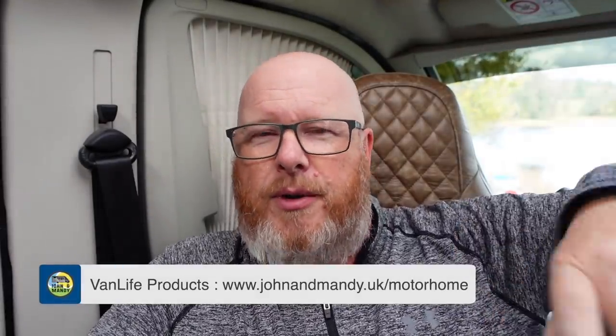Hope that little update has helped you understand our situation and how things are working out for us. There are links in the video description to the products we use — click the link about all the products in our motorhome. If you haven't already, please subscribe; you can also click Join to become a channel supporter. Hitting the like button, making a comment, and sharing our videos is also fantastic. I might go and see if Mandy's caught anything out on the lake — take care guys, see you later, bye!